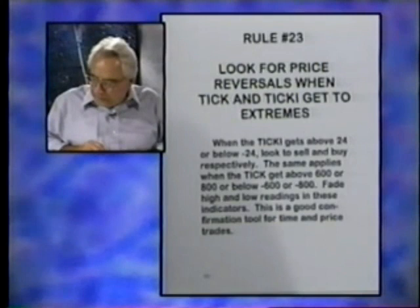I'm not saying it's as easy as saying every time the tick gets high you sell it, every time it gets low you buy it. I'm saying that if you see this in addition to other confirmation things — in addition to time and price — then it's a good thing to look at and it gives you a little more confidence in what you're doing.